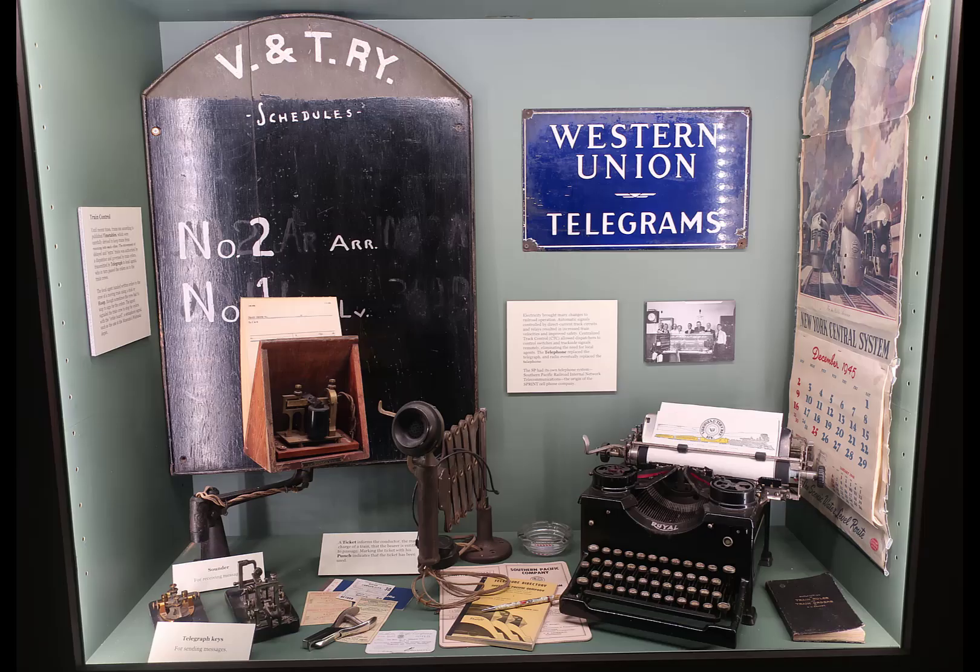There's a display of some of the stuff used in communications with the railroad — a telegraph key, a telephone, several telegraph keys actually, and a typewriter. On this sign it reads R-N-T-R-Y, so railroad or railway — I wonder what the real name was. It appears to be railway.